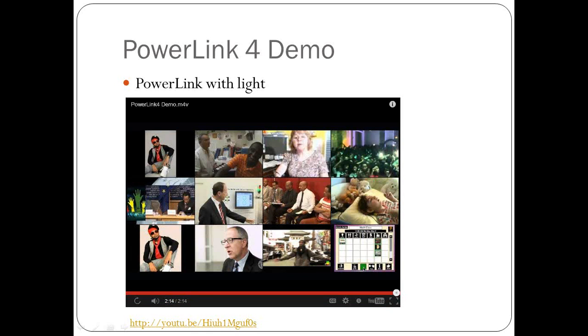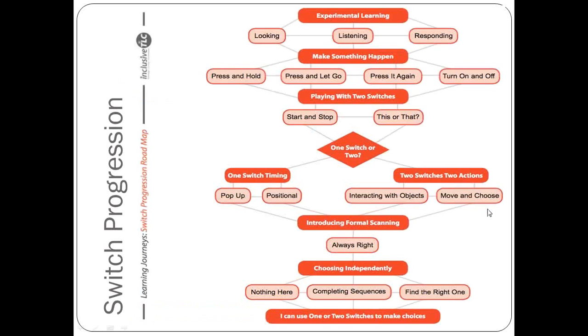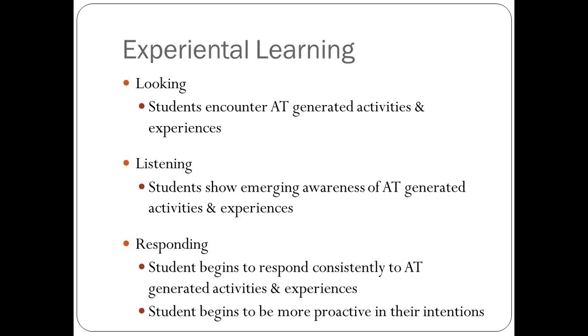Since he made that video, the price was listed at $230, so it has stayed the same. This is a fantastic resource — the Switch Progression Roadmap from Inclusive Technologies. You can access it by Googling 'Switch Progression Roadmap.' It's a free download and a nice handbook with a lot of different information on teaching students how to use a switch. What we're going to cover today will end before two-switch use, and I will discuss strategies for using the Power Link in most of those instances.